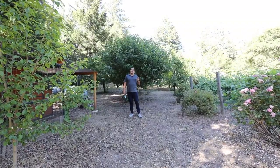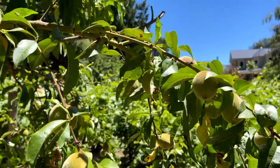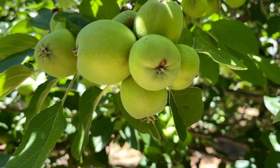This is a well-established orchard — it's about 25 years old, so you have well-established plants. Check out the grapes, the apple tree, and all this has to offer.